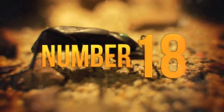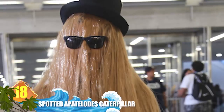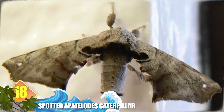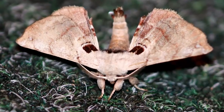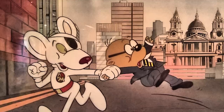Number 18: Spotted Apatelodes Caterpillar. If there's a caterpillar look-alike for Cousin It from the Addams Family, it might be this insect. These animals occur in the United States from Maine to Florida and from Wisconsin to Texas. At maturity, the Spotted Apatelodes Moth hardly resembles the larva. Along with Cousin It, some thought there was a resemblance to Nero from Danger Mouse — in the show, he actually was a pet caterpillar.